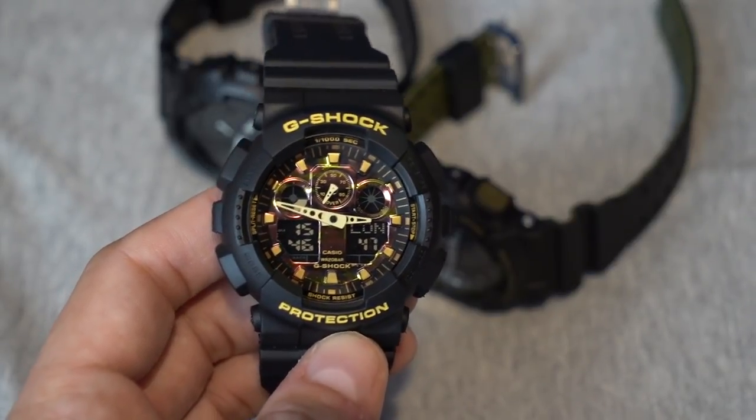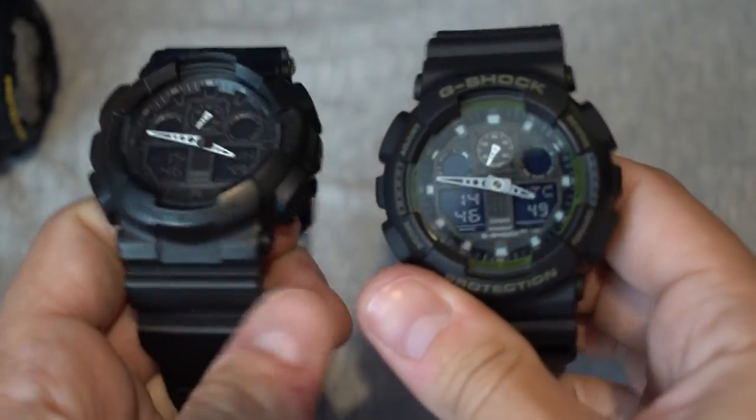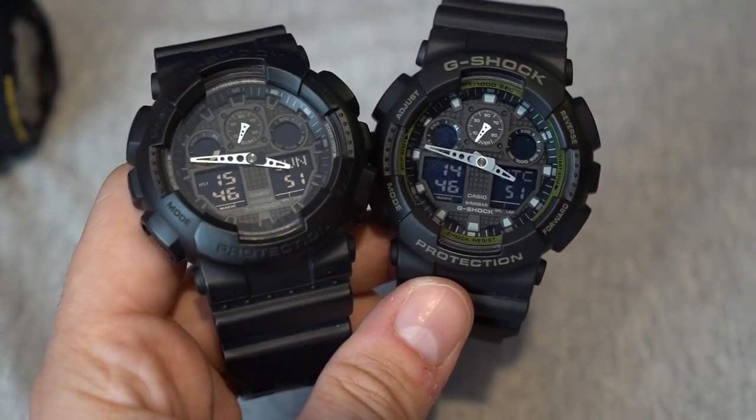I hope that helps someone. Enjoy your genuine G-Shocks. Thank you.